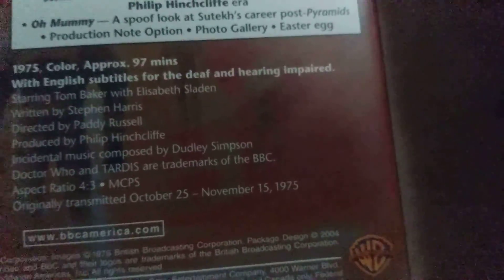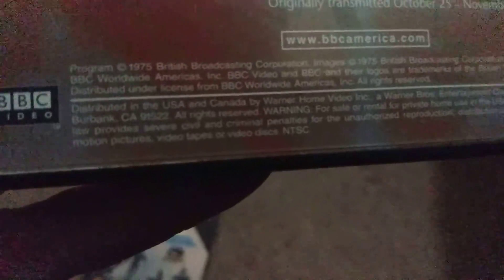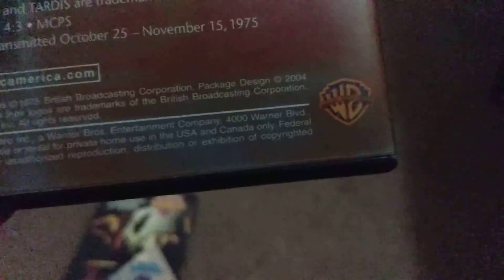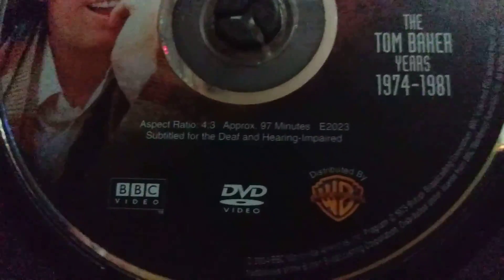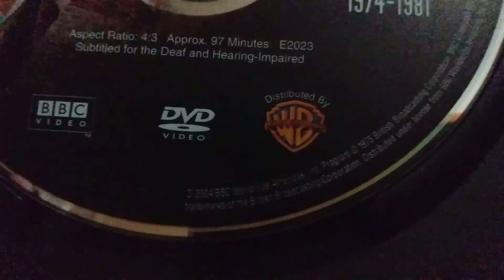Originally transmitted October 25th to November 15th, 1975. This is so cool. It released in 2004. Here is the disc of Pyramids of Mars — approximately 97 minutes. Yeah, this is so cool.